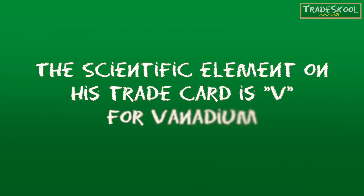But first, the clues. The scientific element on his trading card is B for vanadium.